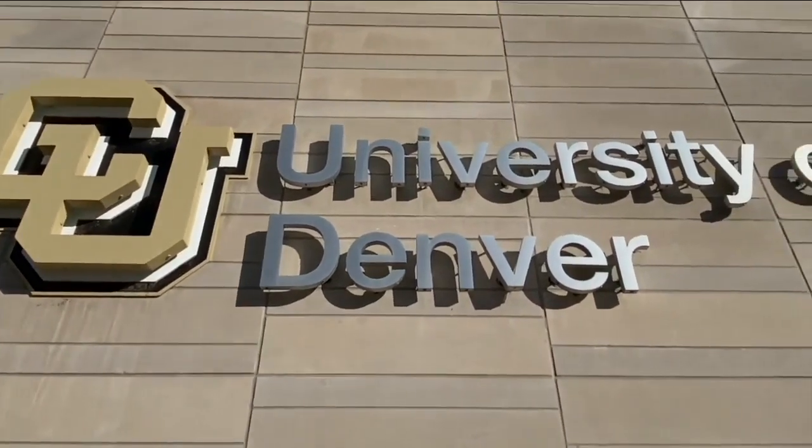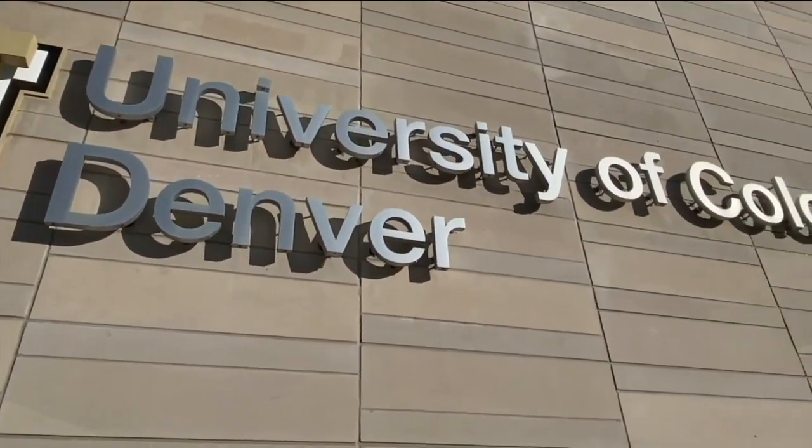It started at CU Denver, but is made up of students and professionals from CU Denver, CU Boulder, the School of Mines, and some employees from local companies.